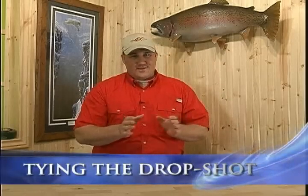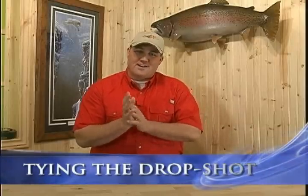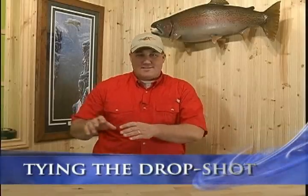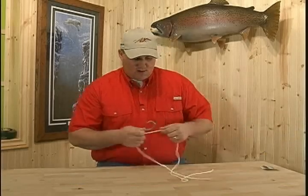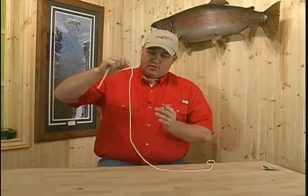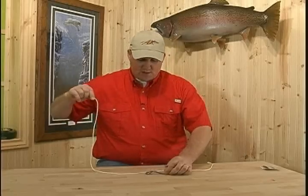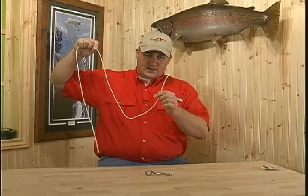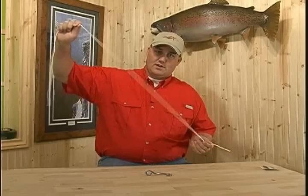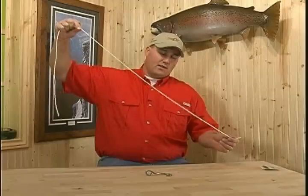Folks, one of the most frequent questions that I get asked through emails and when I'm out fishing or in the fishing store is how to actually tie the drop shot. I went back through all the shows we did this year and I apologize because I never really got down to the nitty gritty on how to tie it. I get going along explaining other things and kind of forget the basics. So what I want to do here is show you how to tie it.